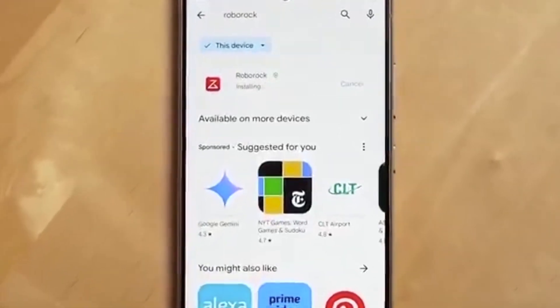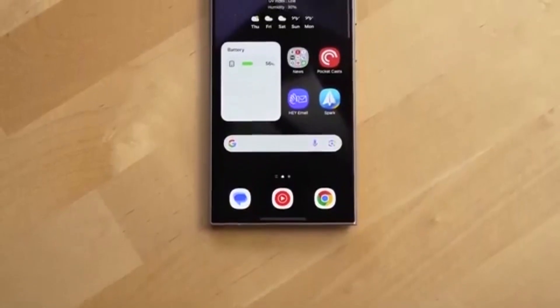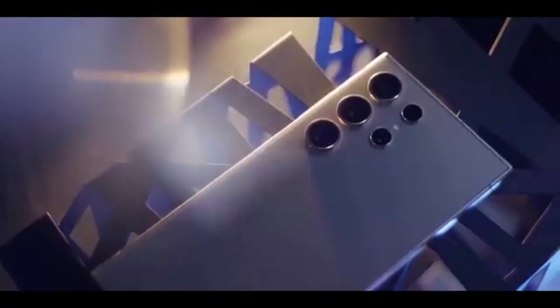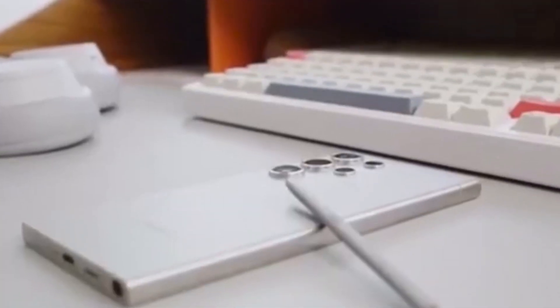But according to this new build, Samsung seems to have toned down or even removed that 3D effect completely. Instead of shiny 3D icons, Samsung might be going back to a cleaner, flatter icon style — kind of like what we already have, just slightly refined.